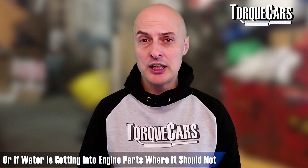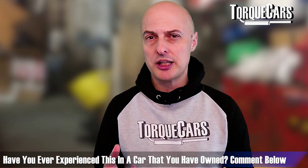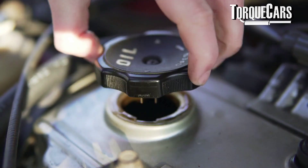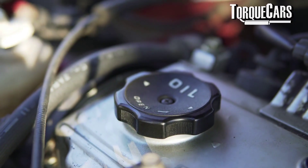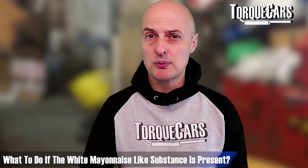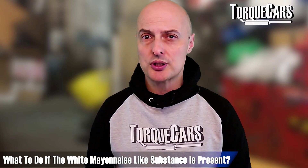To tell if it's a head gasket problem, remove the oil filler cap and look underneath. If there's a whitish mayonnaise-like substance forming, that indicates water is starting to mix with the engine oil, which in most cases points to a head gasket issue. If that white mayonnaise is present, take it to your local garage and get them to remove the head and inspect the engine. They may also run compression tests and download a diagnostic report to check for other issues.